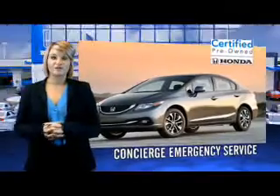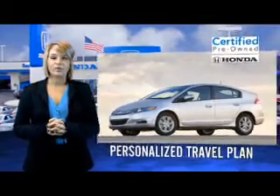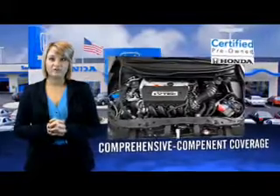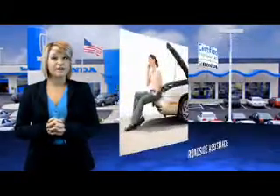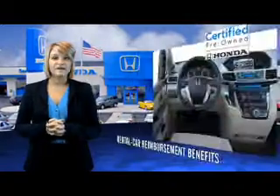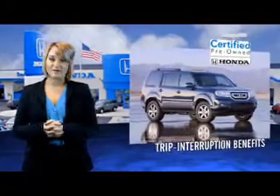Honda's are known for their long-term reliability, but did you know that certified pre-owned models come equipped with a 7-year, 100,000-mile powertrain coverage and a 12-month, 12,000-mile non-powertrain coverage? It's passed a 150-point inspection and unsatisfactory parts have been replaced or reconditioned, so there are no hidden surprises with a certified pre-owned Honda.